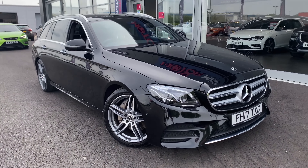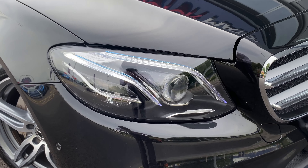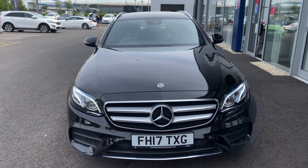Hello and welcome. My name is Callum from Motormats Chester, and I'm very pleased to be bringing you this quick video tour on the awesome 2017 Mercedes E-Class AMG line that has just arrived here on site.